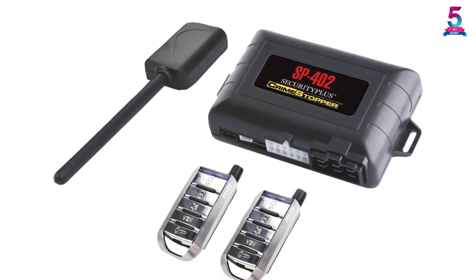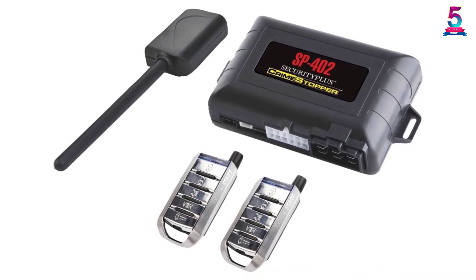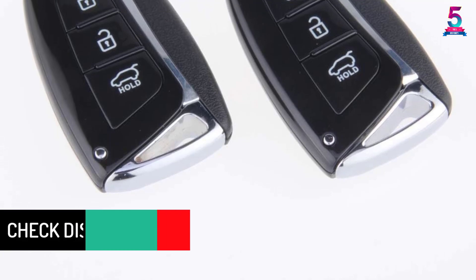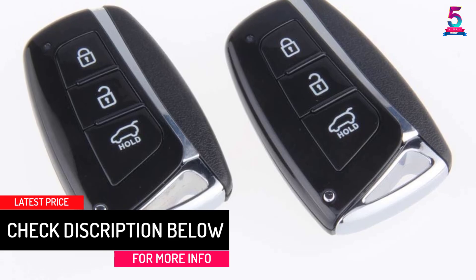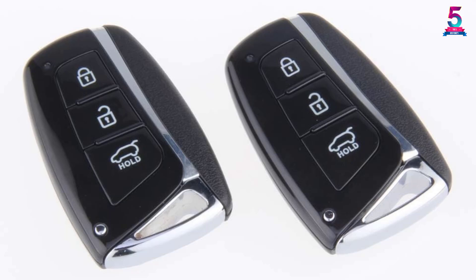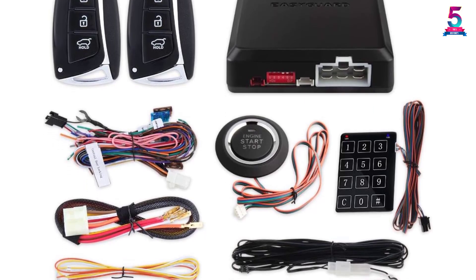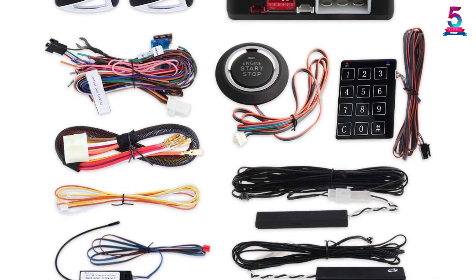At number 1, the EasyGuard EC002HY Remote Starter. Because this unit comes with a car alarm, you may need professional help installing it. But aside from that, you get keyless entry and it comes with an optional keypad function. The list of features is almost endless: valet mode, emergency override, alarm reminder, automatic window closing, and much more. All of this plus remote starting of your car. It works on most makes and models, including diesel, although an extra timer may be required.